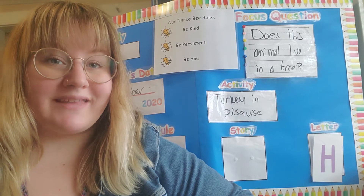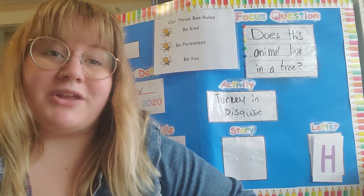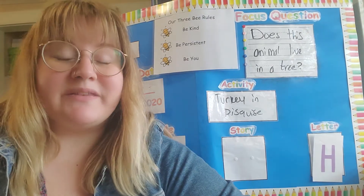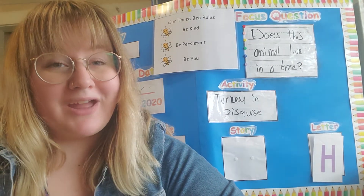Hello, my preschool friends, how are you? Hello, my preschool friends, how are you? It's time to start our day. We're here to laugh and play. Hello, my preschool friends, how are you?